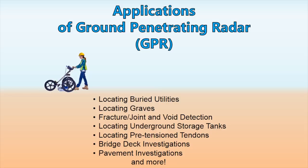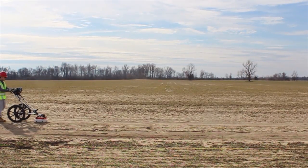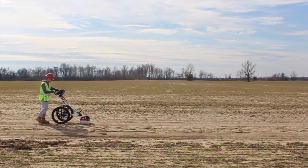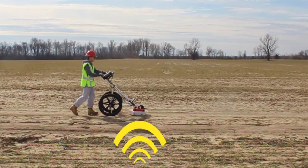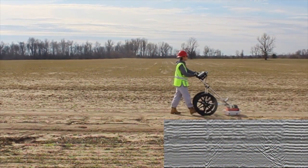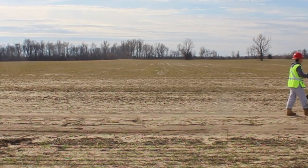GPR is able to detect most man-made objects. It is a non-destructive geophysical electromagnetic technique that uses high-frequency radio waves to transmit into the ground. The transmitted energy is reflected from objects with different dielectric properties. The GPR antenna then receives the reflected waves and stores them in the digital control unit.